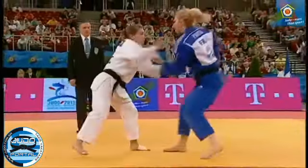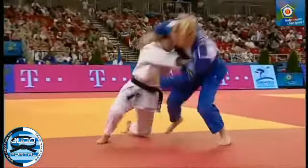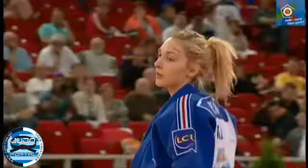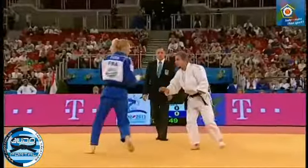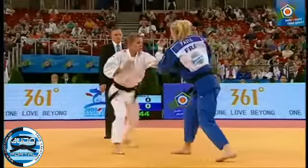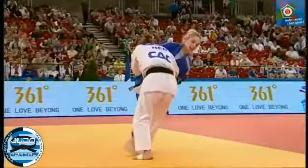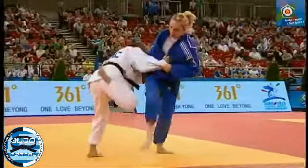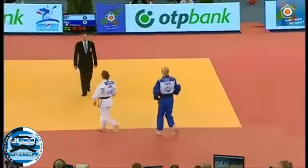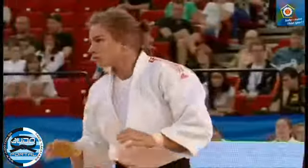Verhagen up against the European champion and Olympic bronze medallist Autumn Pavia. I wonder what the tactics of Verhagen will be. Extreme right side Pavia — tall and leggy, difficult for the shorter fighters to deal with.